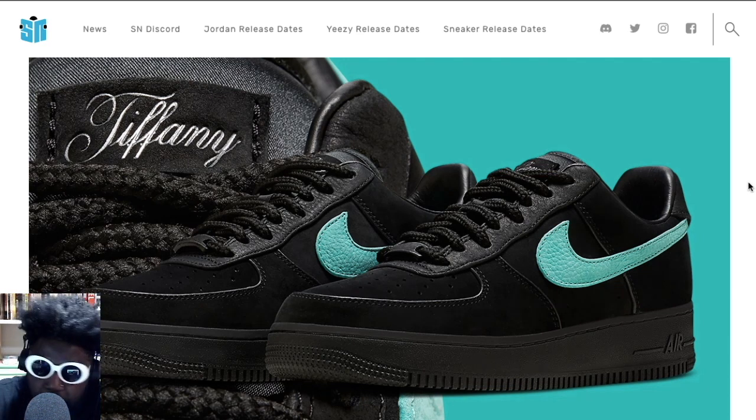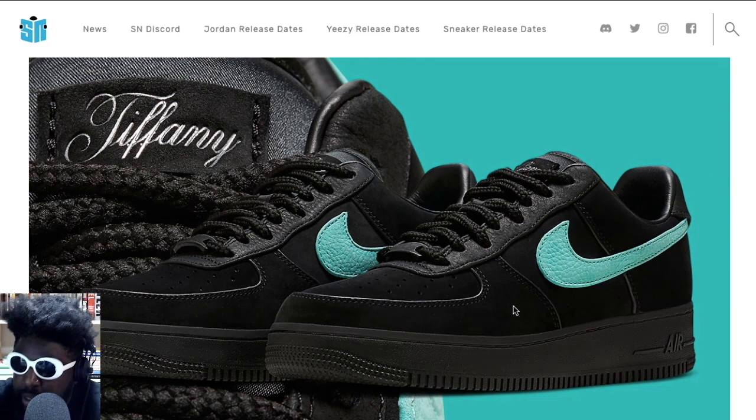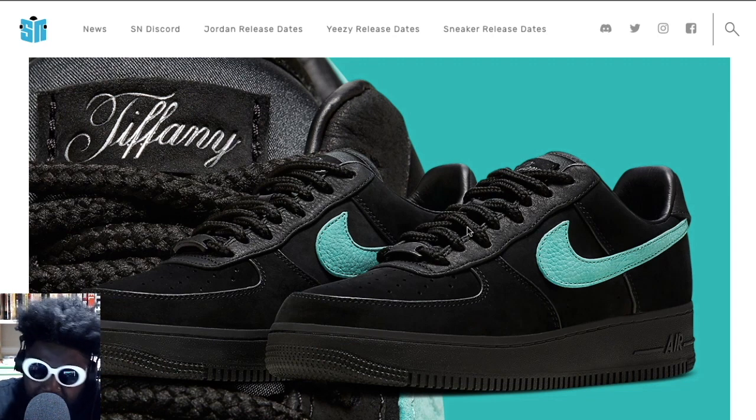I just don't understand the logic of taking an Air Force One Low and basically making it majority black with the exception of a Tiffany blue swoosh. The materials are different — the upper looks like a velvet, suede, or nubuck, and then you've got the lace area on the top made up in a tumbled leather. For whatever reason they decided to have tubular laces on lows, which is a bizarre choice because those laces work best on highs. I don't get the logic of having an all-black shoe for a Tiffany collab.